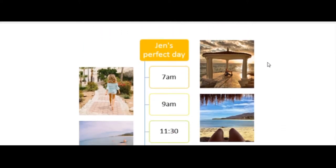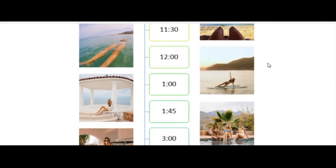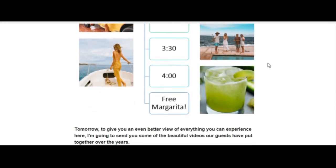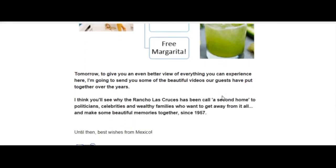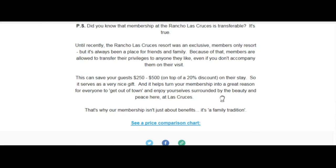Then we use that margarita to tell a story — hey, this is Jen's perfect day at this resort. She can enjoy herself, relax, refresh, revitalize, hang out, have some fun. That's where the free margarita fits in. It tells a real visceral, imaginable story, and then we push for the reservation by showing them a price comparison chart between the OTAs and the hotel.